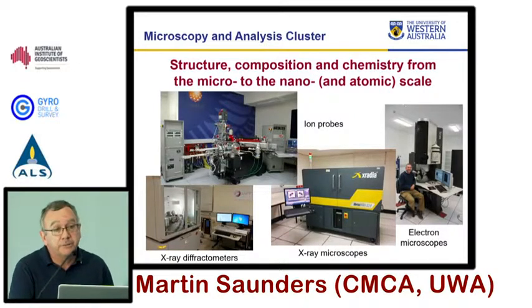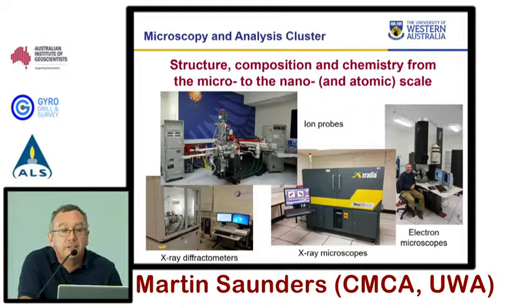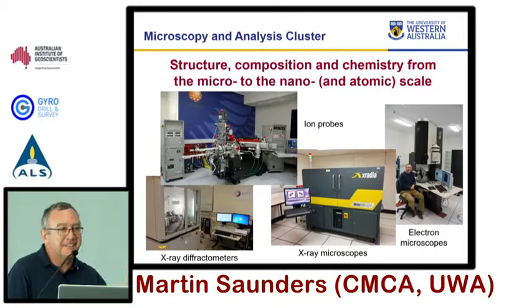Within the microscopy and analysis cluster — similar to what Mark was showing within CSIRO — there's a diverse range of platforms delivering different information on different length scales, from micro through nano down to atomic. There are some unique instruments: the ion probes, which are unique in the southern hemisphere, plus standard X-ray diffraction, X-ray CT, and an extensive electron microscopy platform. One of the key things is that it's all co-located — you don't need to move more than about 300 metres to go from one instrument to the next.